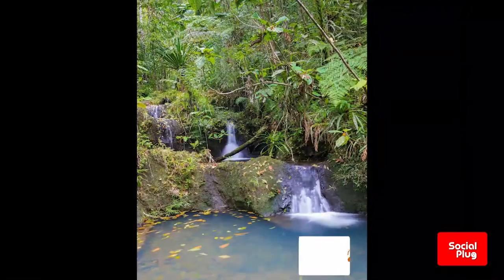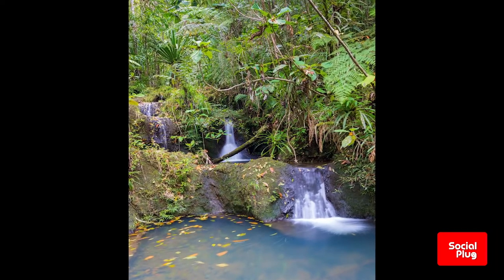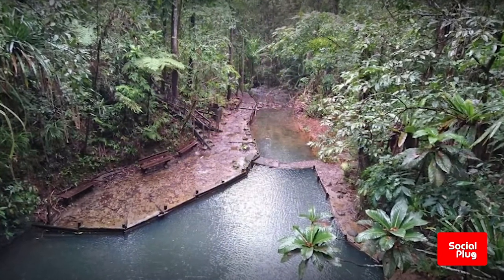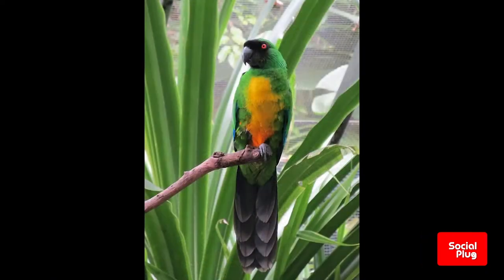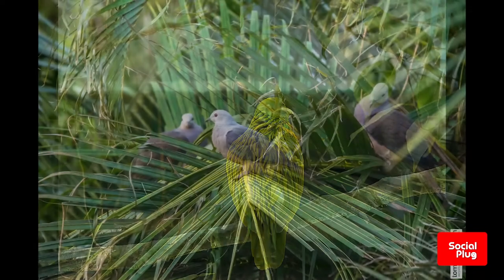The Dholoisuva Forest Park has 45% of the endemic flora found within the forest park. Among the wildlife are 14 different bird species, including scarlet robins, spotted fantails, Fiji goshawks, sulfur-breasted musk parrots, Fiji warblers, golden doves, and barking pigeons.